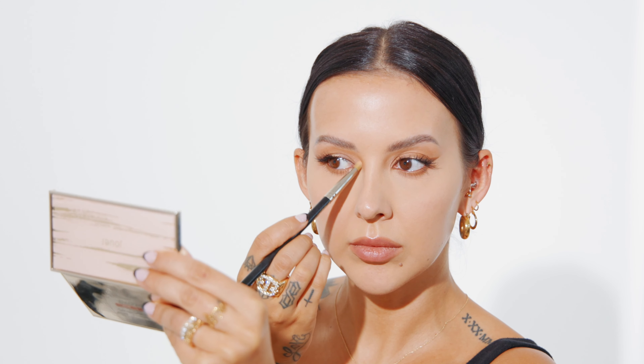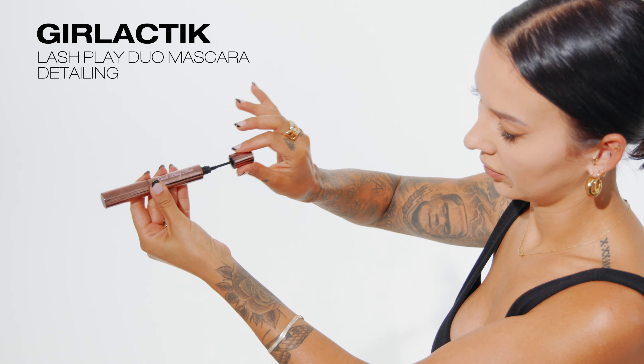To finish up this look, I'm going to be highlighting the inner corner of my eye using a soft peach highlighter. By taking this soft peach highlighter a lot further out than you would expect, rather than popping it directly onto the tear duct, I'm applying it almost along the side of my nose. This will help to elongate the shape of my eyes.